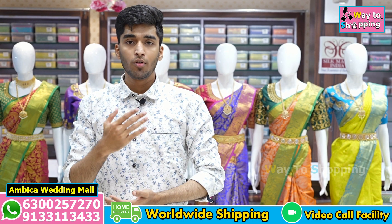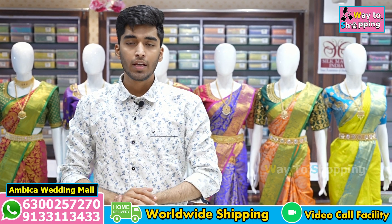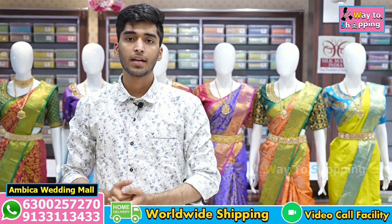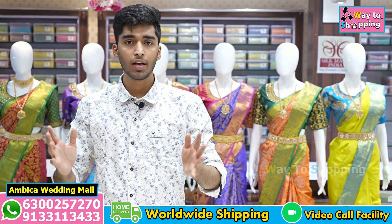Hello Andy, welcome to Ambika Wedding Mall. Andy Rojas presents the exclusive wedding collection of sarees — a very extensive collection of sarees. I will purchase the sarees directly from the store to show you the wedding collection.